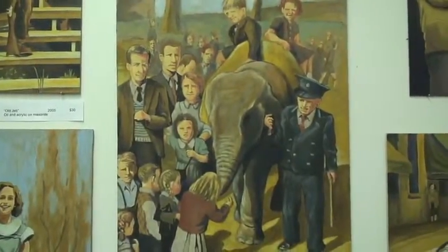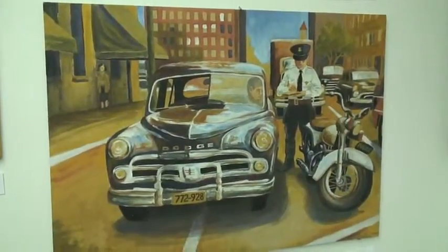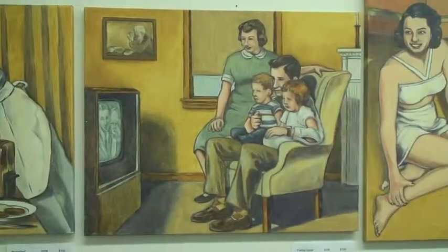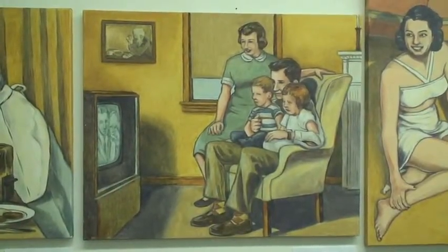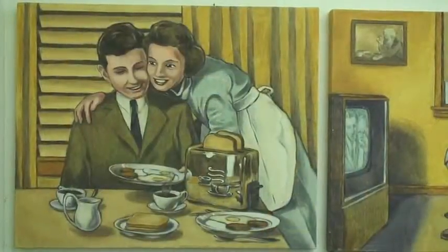I've always been fascinated with the look of vintage imagery — the fact that you can look at something and instantly kind of place it in a time. So for the last few years I've been working out this problem of trying to figure out if I could work from old photos to create paintings that may be read in the same way. And I think a huge draw for me is the fact that they're both nostalgic and kind of appalling, depending on who you are.